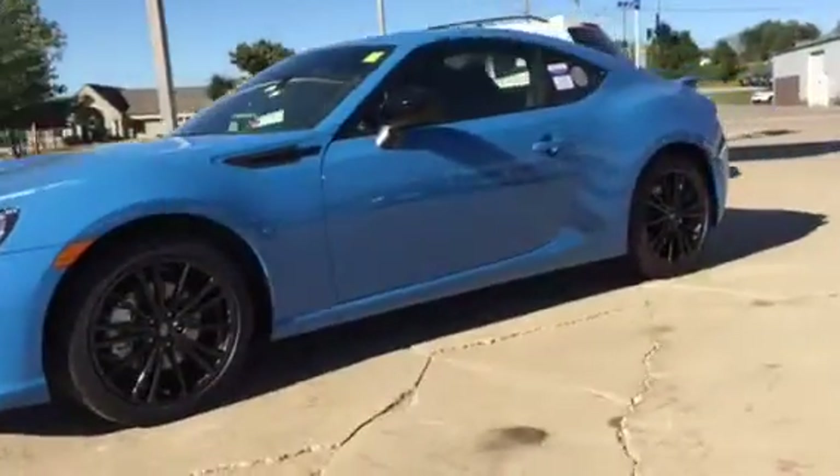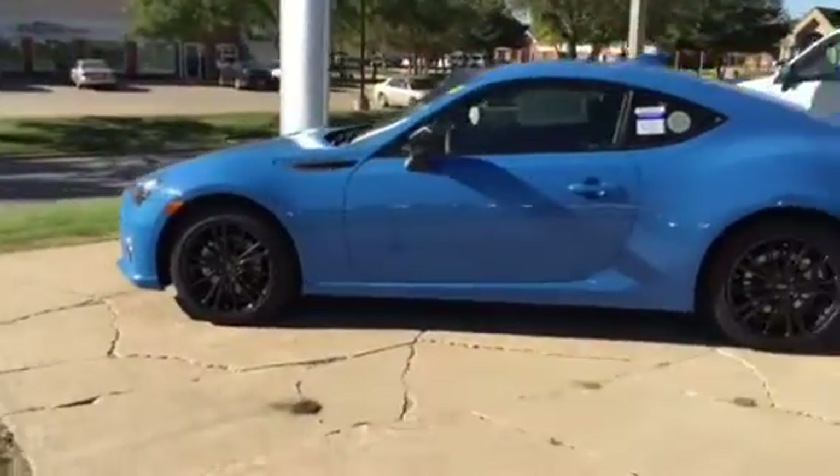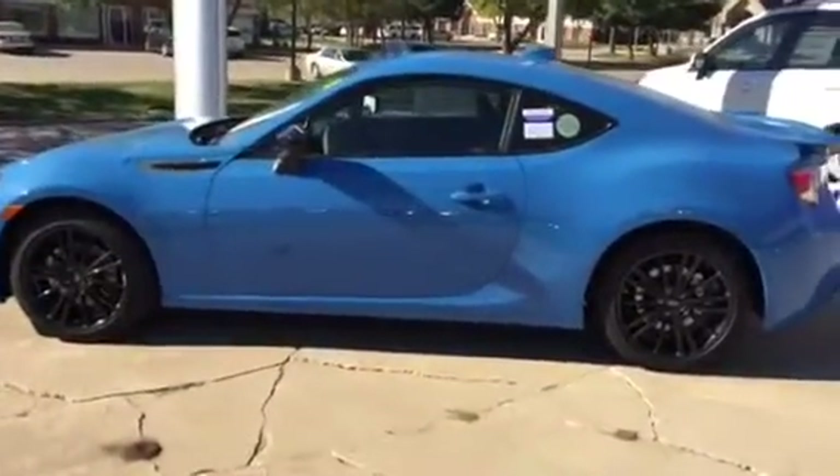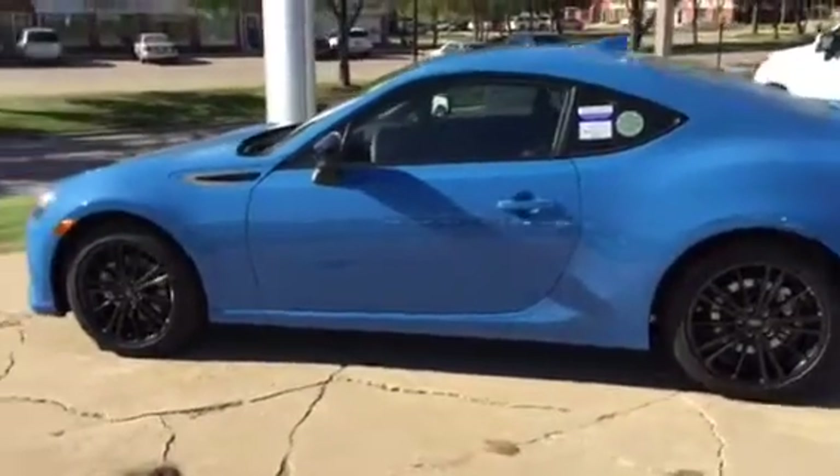The color is a rare color. It is a limited edition — it is the Hyper Blue. So stop in, check it out. It's a 2016 BRZ. It's Keith Schmitz at Dave Rides Subaru in Cedar Rapids.